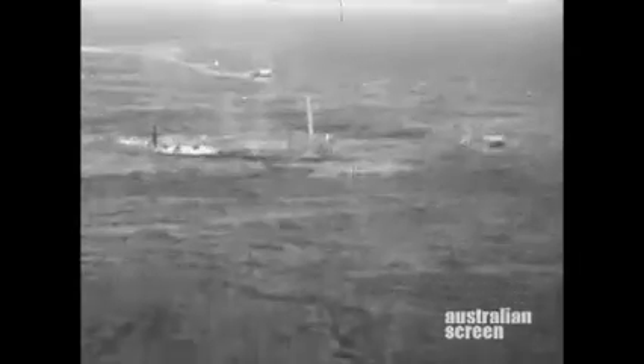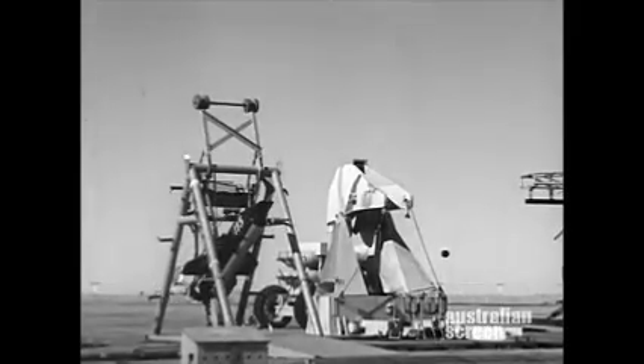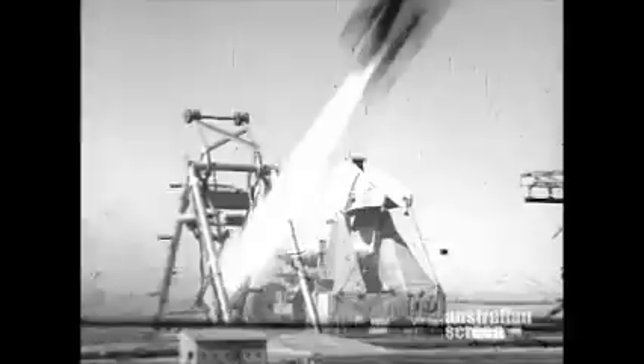By February 1961, first flight trials on 0.6 scale missiles were being conducted at Woomera to prove aerodynamics, flight characteristics, components and design studies.